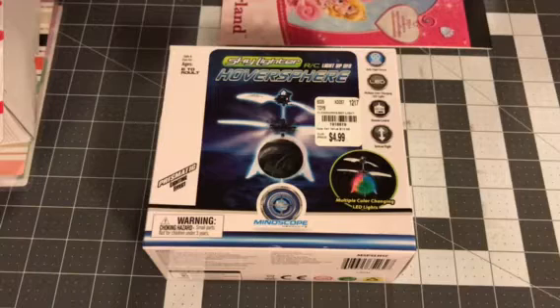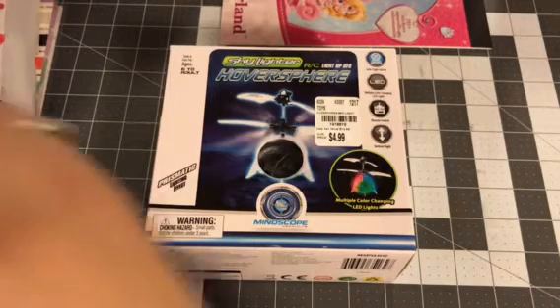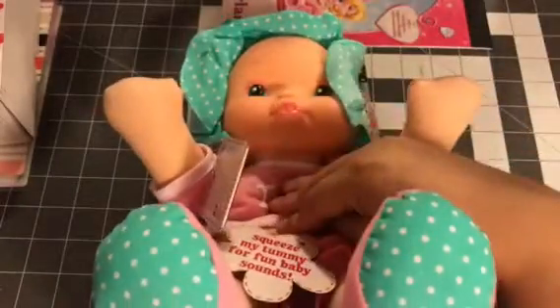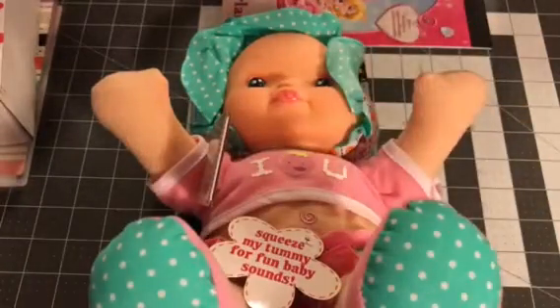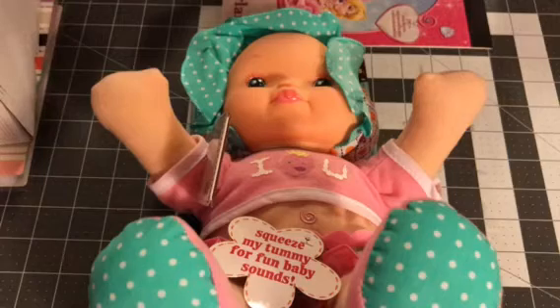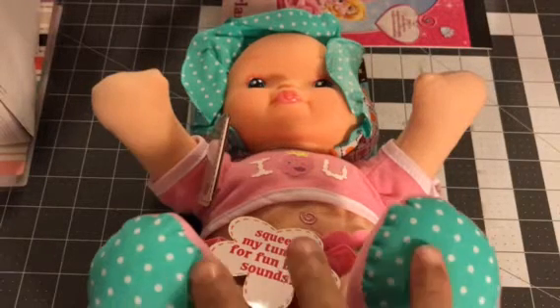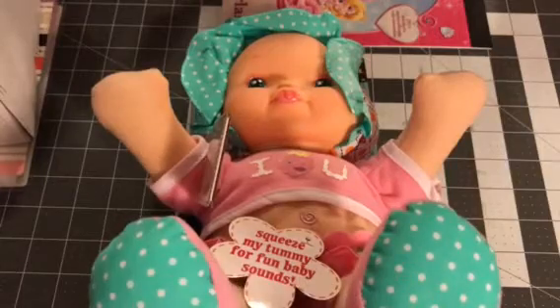The last thing I got was kind of like this plush little doll. She looks like that, but if you push her she makes baby noises and stuff. She's not stopping — she's like a real baby. I thought that would be for my little niece, so I'm gonna give that to her as well.